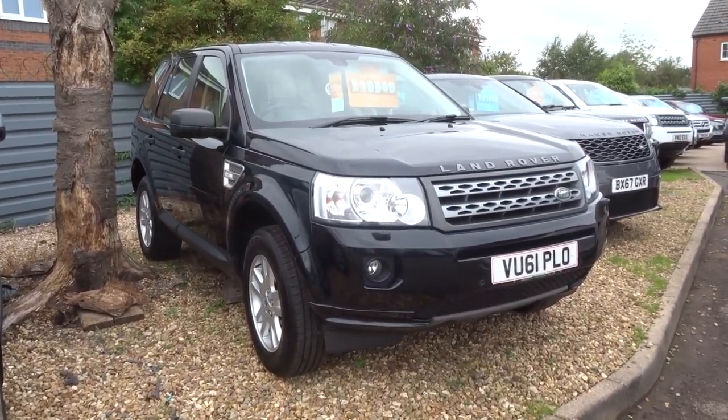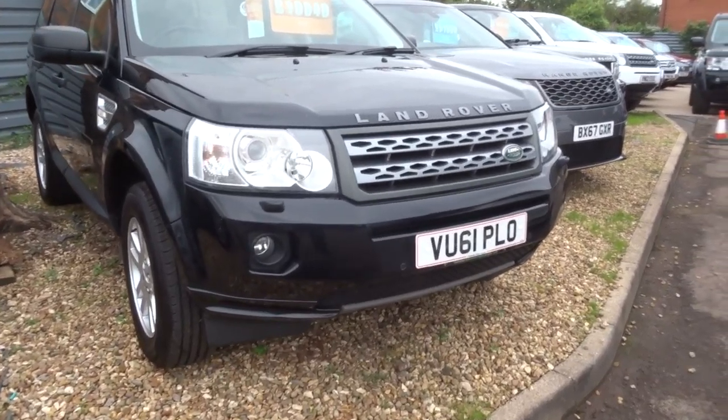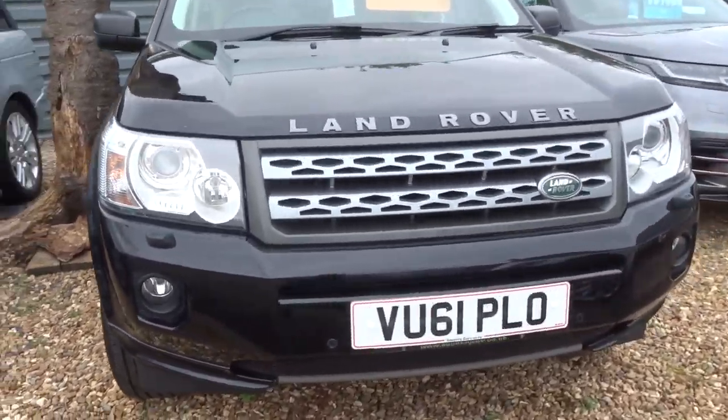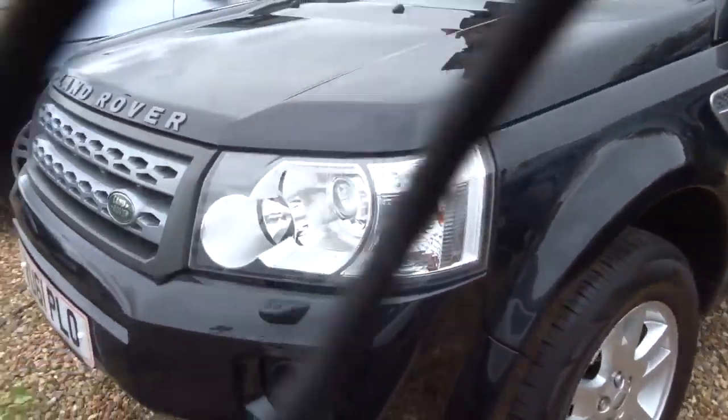Welcome to Country Car, my name is Tom, apologies about the wind. Here we have a Freelander, this is 2.2, it's a diesel, just over 75,000 miles.